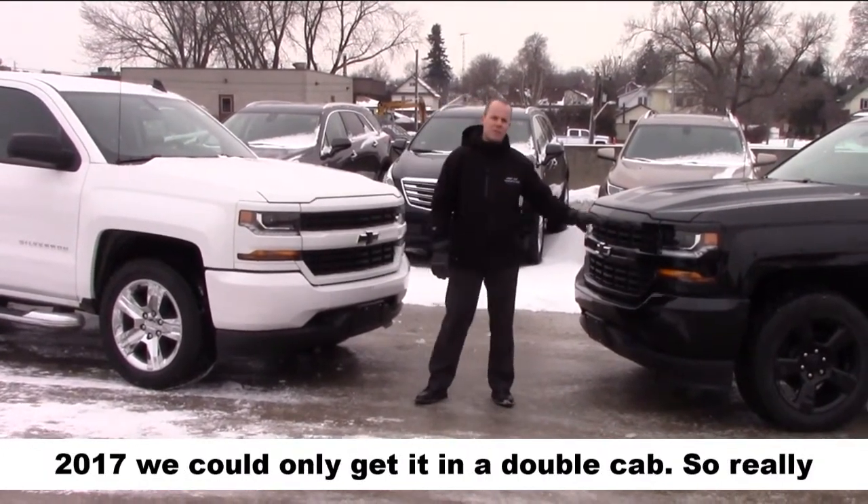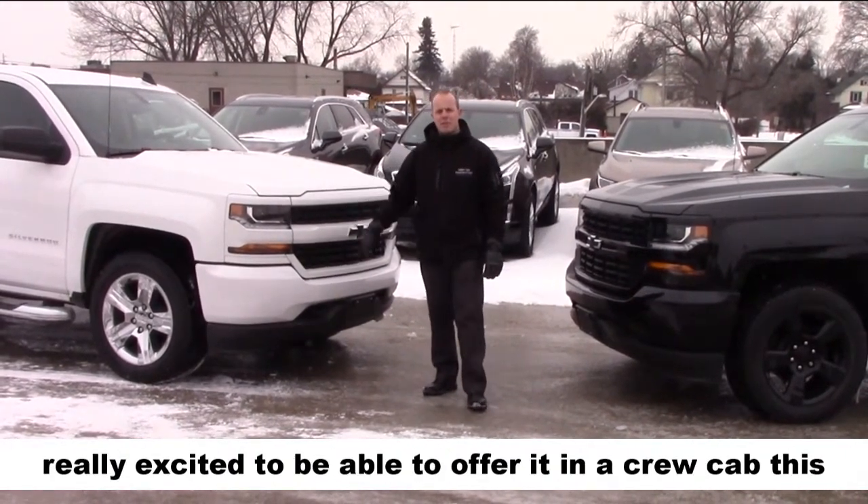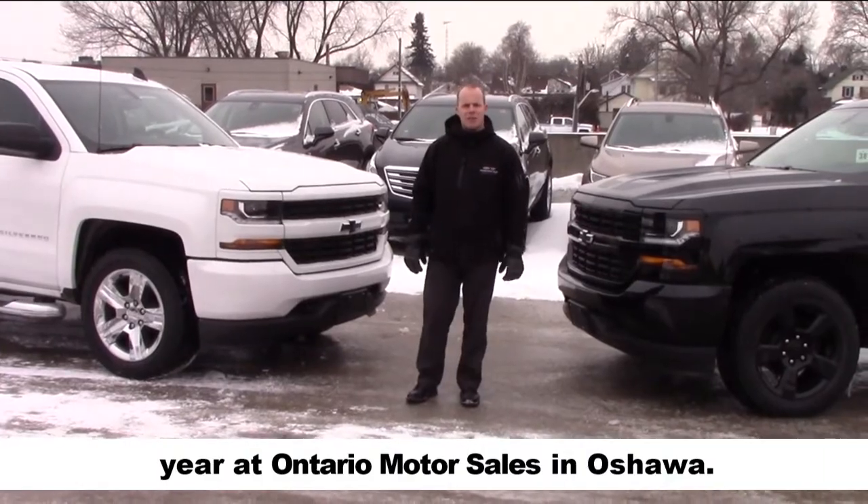In 2017 we could only get it in a double cab, so really excited to be able to offer it in a crew cab this year at Ontario Motor Sales in Oshawa.